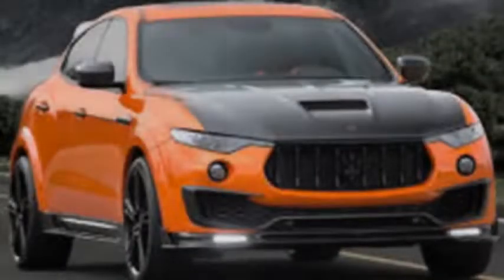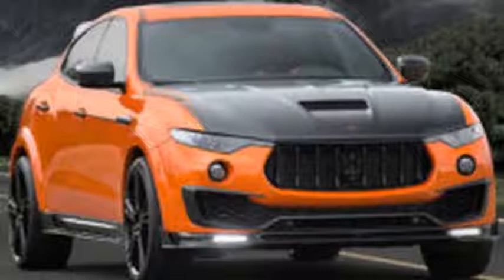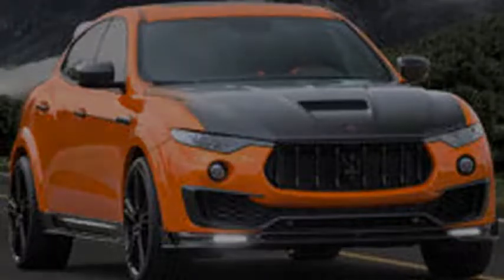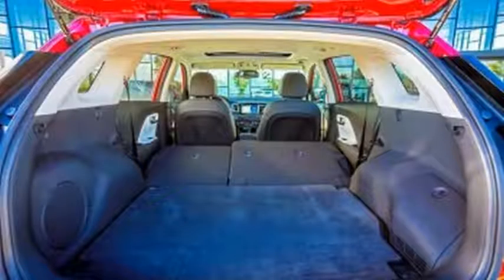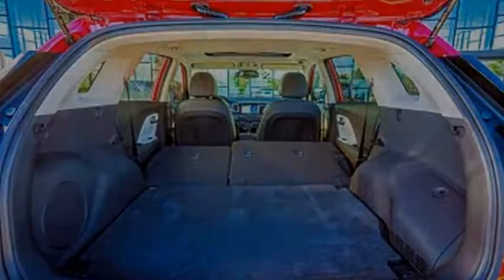Kia has an internal plan to better its overall fuel economy numbers by 25% between 2014 and 2020, and it has been working toward that target with numerous new green-focused models. Following the release of the Niro Hybrid Crossover, the automaker's dedicated ECO model, and amid rumors of an all-electric version of the Stinger sports sedan, Kia has now brought forth a plug-in hybrid version of the Niro Crossover.